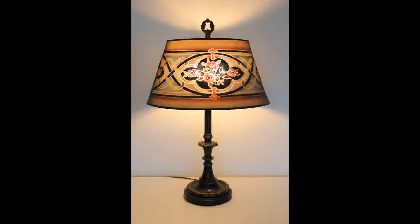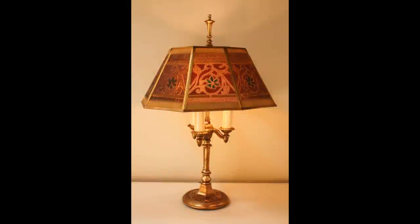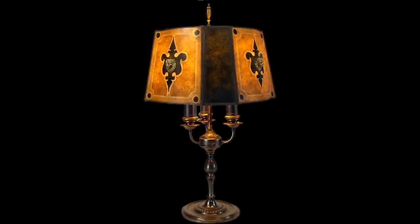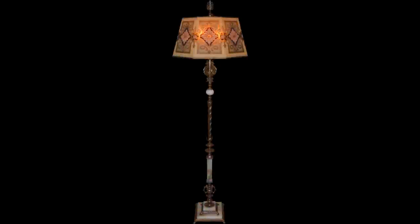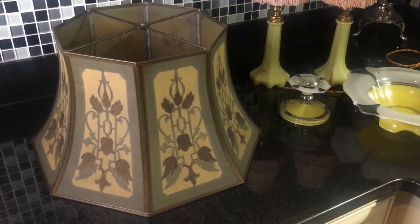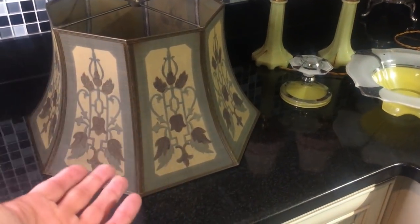They were very quality shades, expensive — you bought these in department stores and fine jewelry stores. They were very well known for their mica shades and the metal mesh shades. Rembrandt shades and lamps are usually signed 'Rembrandt' somewhere on the shade and the lamp.